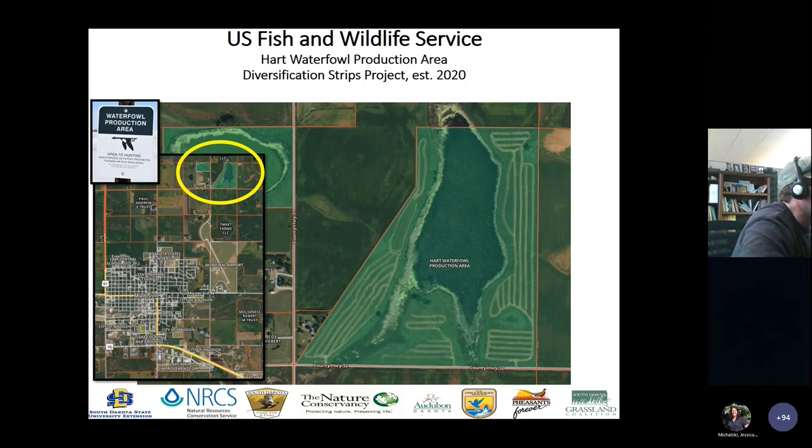I'll pause and take questions about the Redland site, the management, or the thistle infestation there.